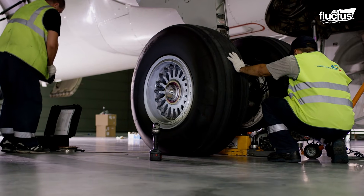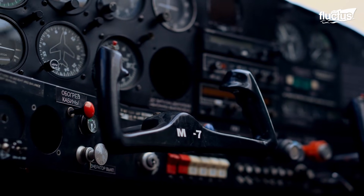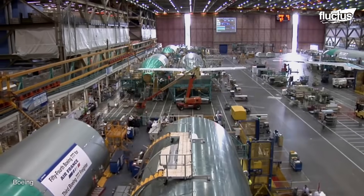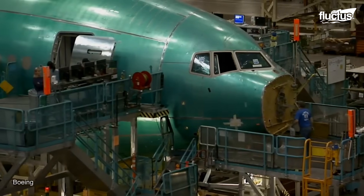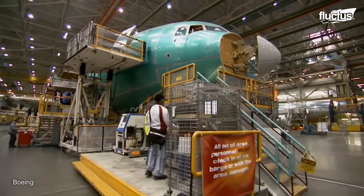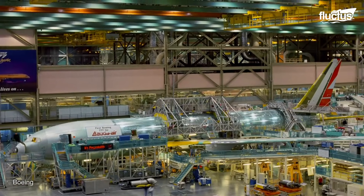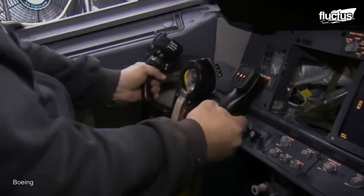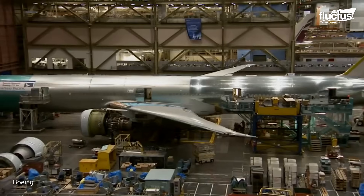Hello everyone, and welcome back to the Fluctus Channel. Aircraft manufacturing is a complex process that has faced several challenges, which have been overcome thanks to the work of engineers and technicians. This work can be seen at Boeing facilities, where the company takes advantage of its resources to manufacture its enormous fleet of airplanes.